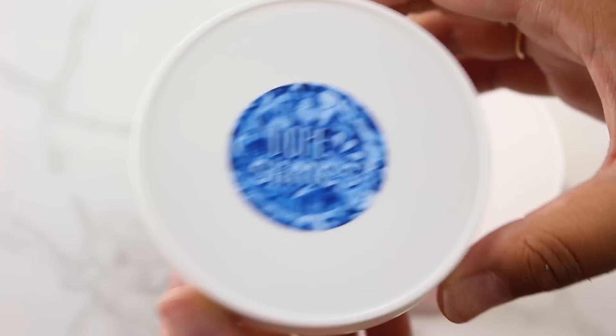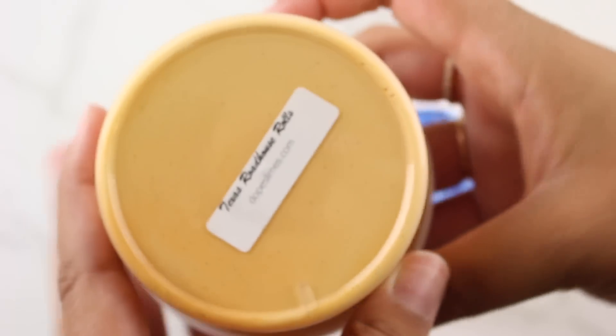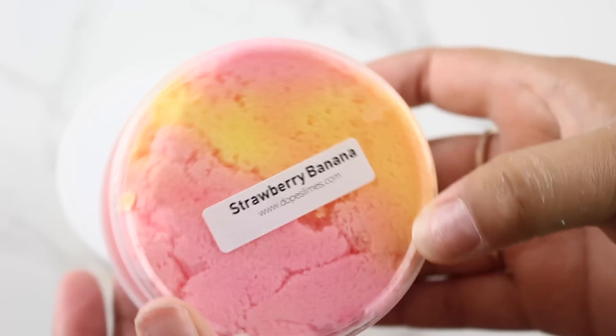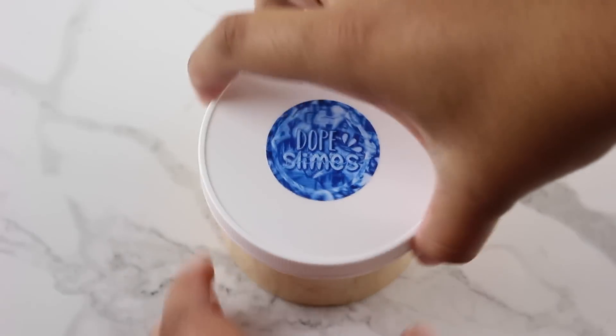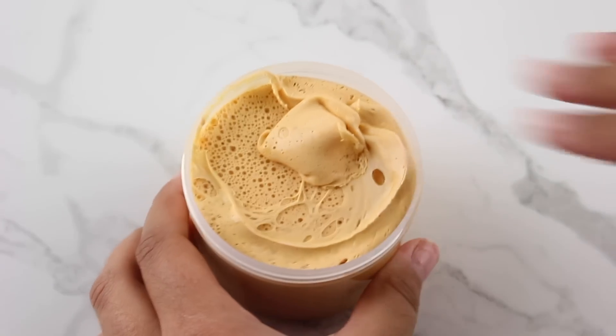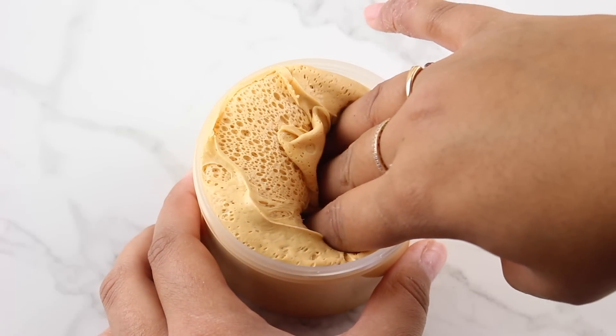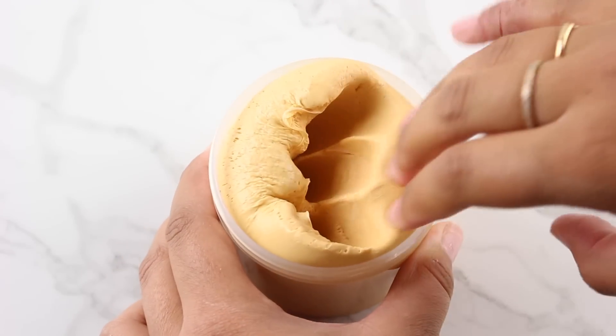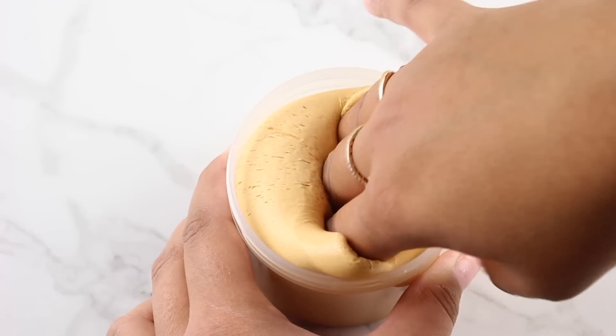Okay, so we're starting this review off with Dope Slimes. Their link to their shop and their Instagram will be in my description so make sure you check them out. I got Texas Roadhouse Rolls and I also got Strawberry Banana. I'm going to start off with Texas Roadhouse Rolls. They offer this in a 5-ounce for $8.49 and they also offer it in an 8-ounce, which is what I have here, for $11.29. Keep in mind, this doesn't include the shipping cost. However, their prices are seriously super affordable and they're definitely worth checking out.